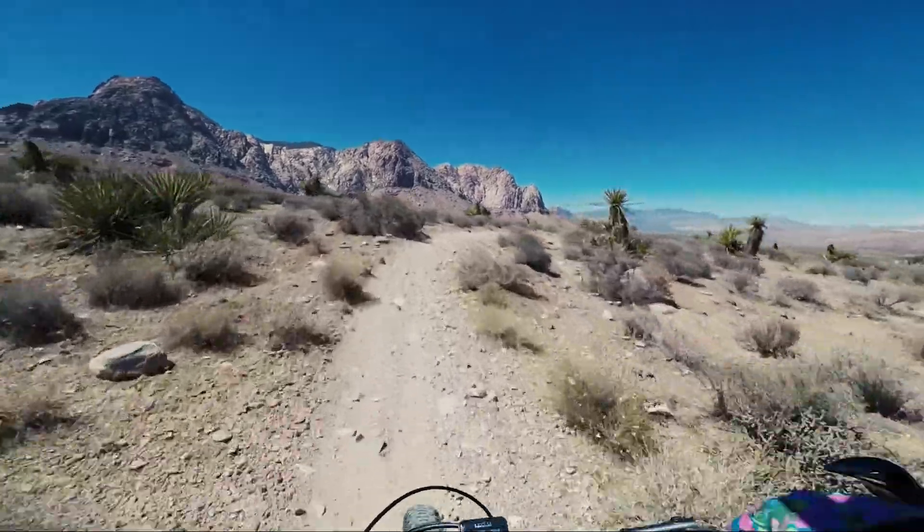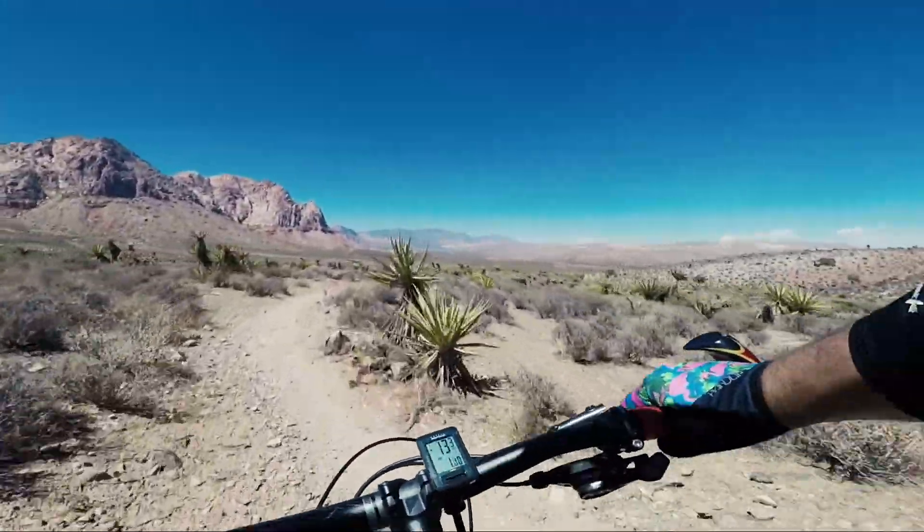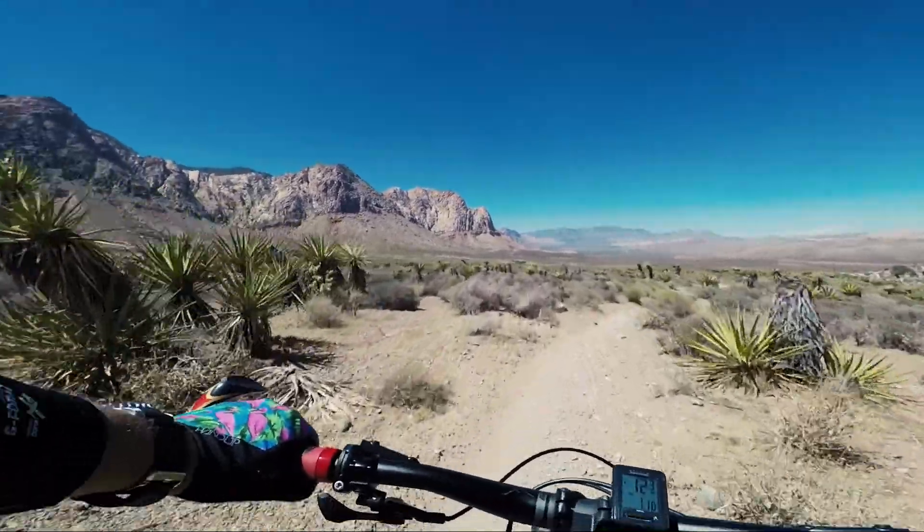This was filmed at the end of the season last year in the desert, and it was hot as hell. But I did learn one thing — two words: frozen Gatorade.